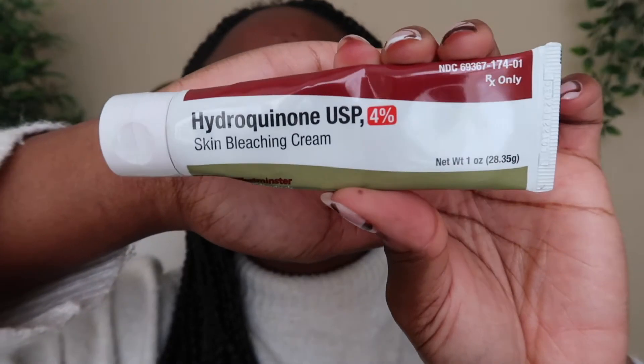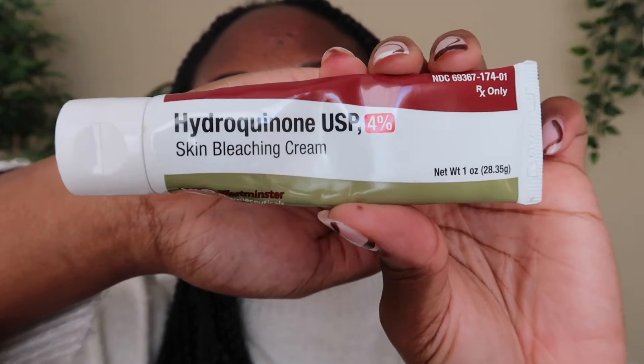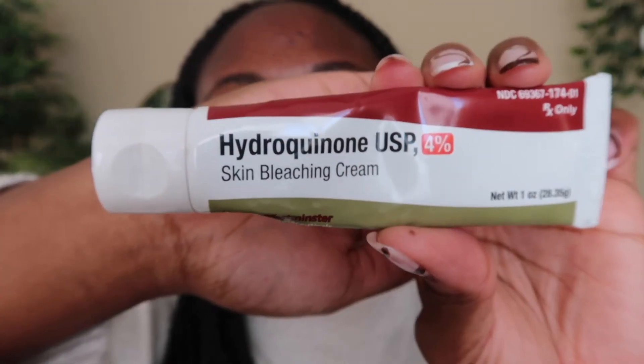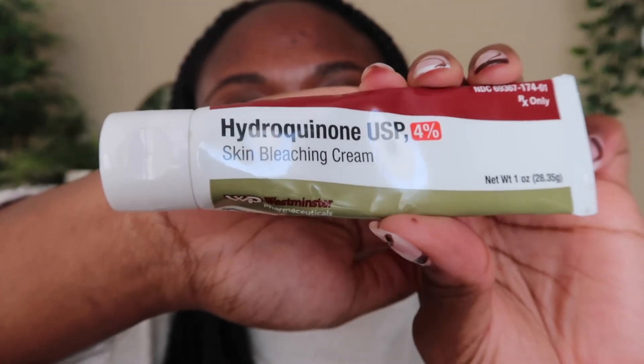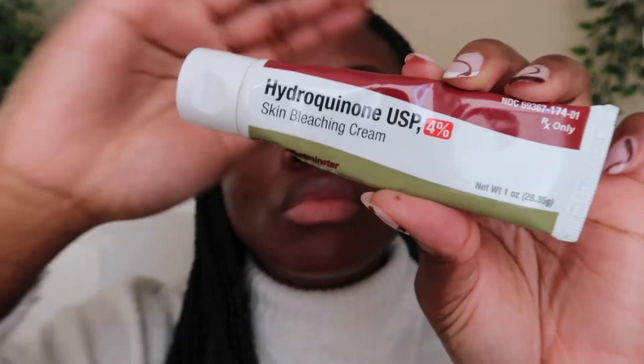Hi guys, welcome back to my channel. My name is Benanen and for today's video we are going to be doing a skin update. Today we'll be talking about hydroquinone — this is a product that I've added into my skincare routine as of three months now. I wanted to tell you guys about hydroquinone as an ingredient and how it's been working on my skin and how I've been using it specifically to treat some of my hyperpigmentation.